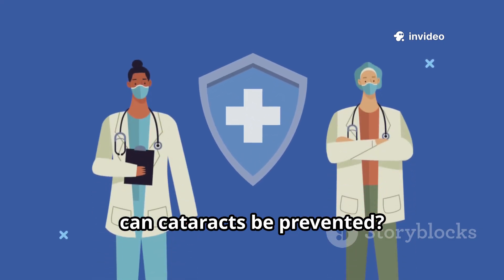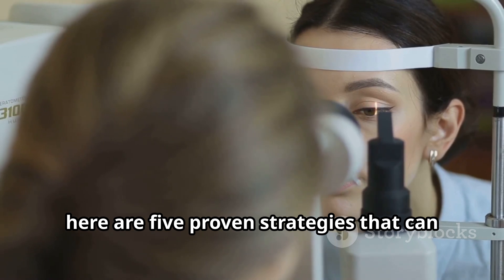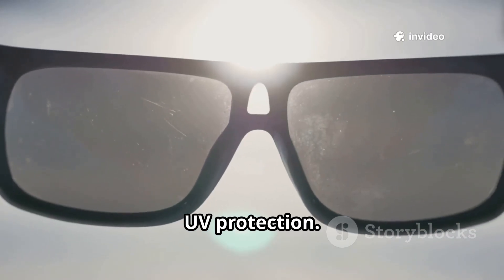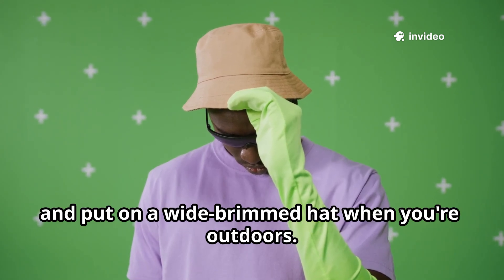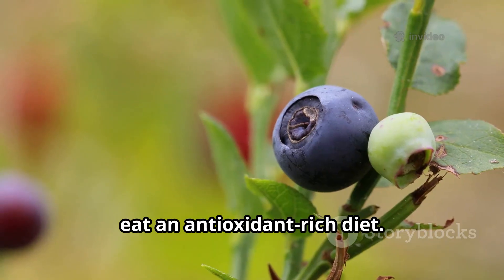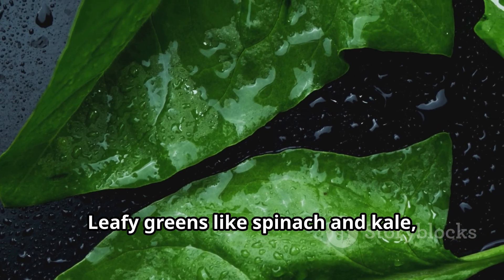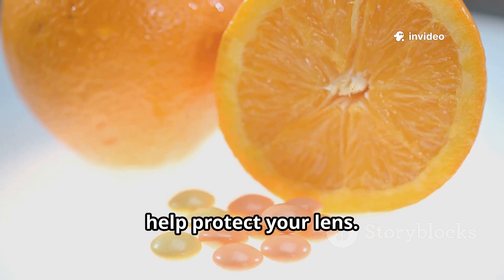Now, can cataracts be prevented? While aging is inevitable, here are five proven strategies that can delay cataracts by years. First, UV protection — wear sunglasses that block 100% of UV rays every day and put on a wide-brimmed hat when you're outdoors. Second, eat an antioxidant-rich diet. Leafy greens like spinach and kale, plus vitamin C foods like citrus fruits and bell peppers, help protect your lens.